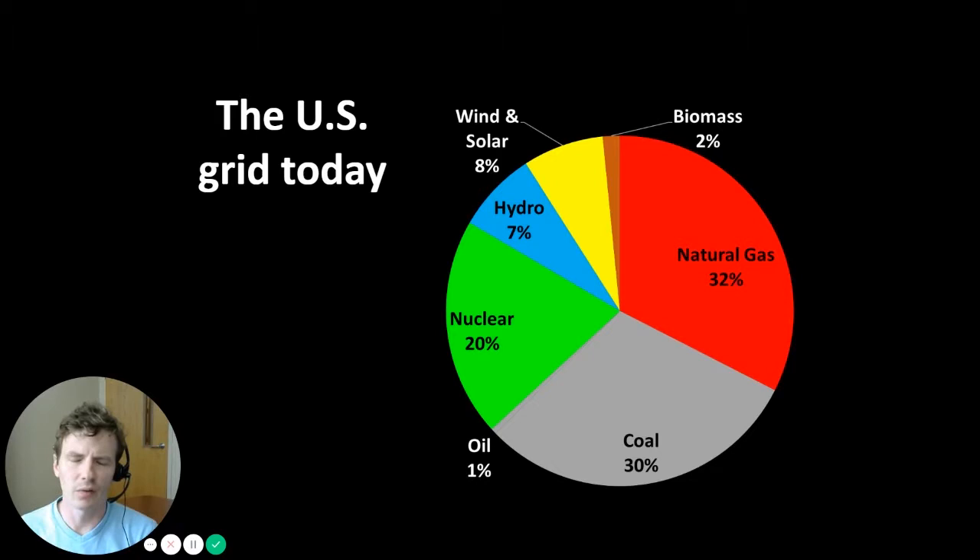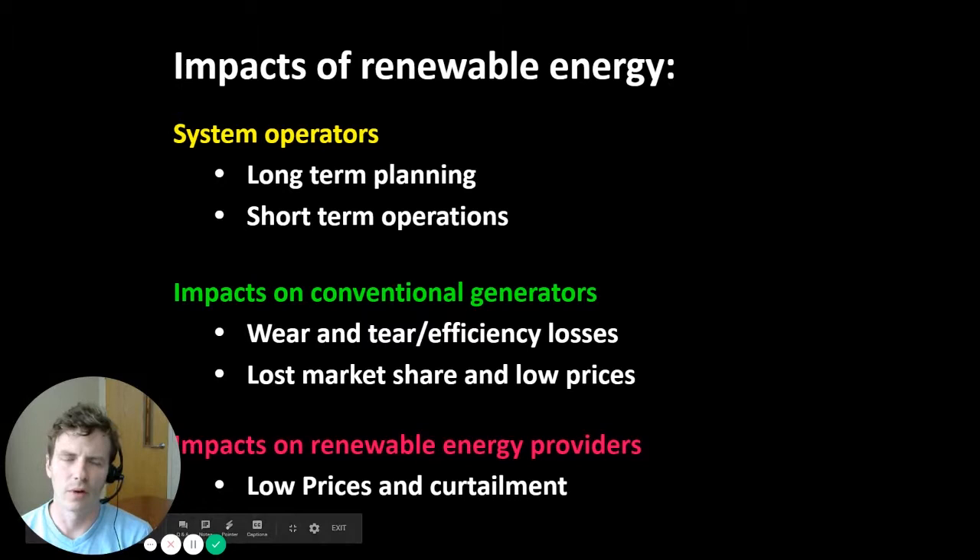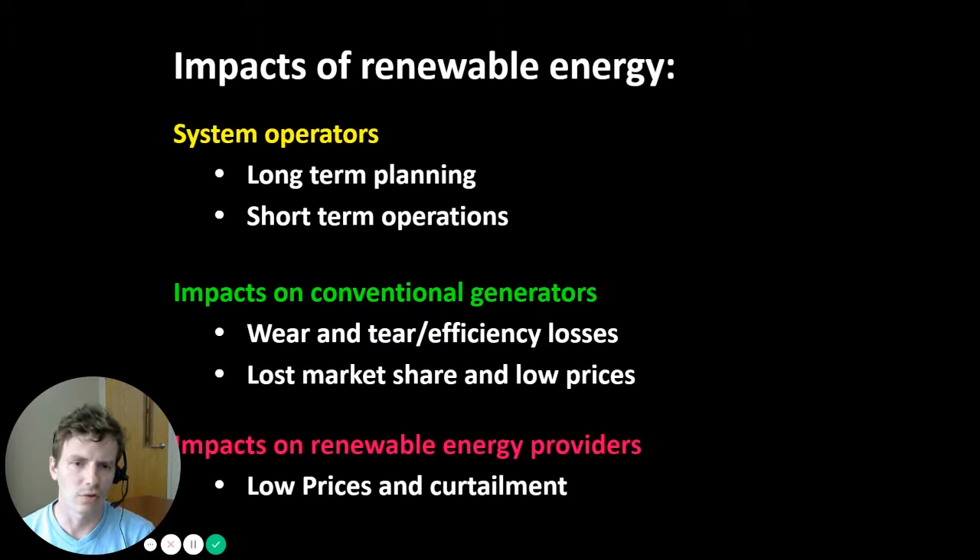But a different question is: do we need storage right now? Wind and solar currently make up about 8% of the generation mix in the United States, with the grid still dominated by natural gas, coal, nuclear, and hydro. Integrating renewable energy provides additional challenges for system operators in terms of long-term planning and short-term operations, largely due to the intermittency of renewables — you don't always know how much you're going to have available in the future.